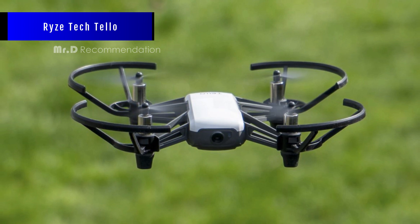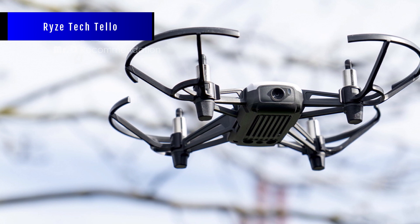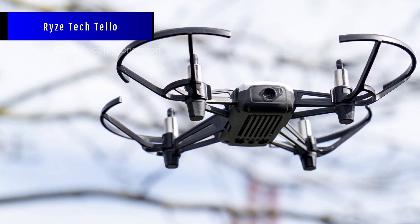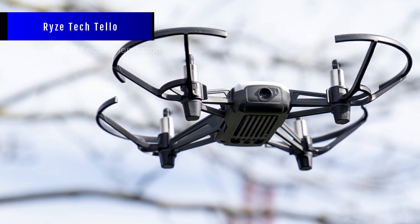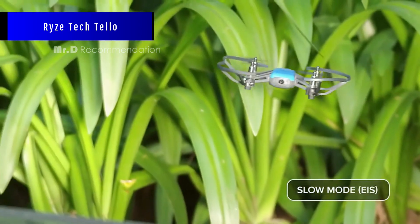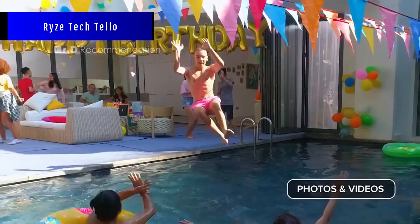It also has some connection issues, especially when there are many Wi-Fi networks around. The camera quality is decent, but not great, especially in low light situations. Overall, the Ryze Tech Tello is a great drone for beginners and hobbyists who want to have fun and learn more about drones and coding. It is easy to set up and fly, stable and durable.